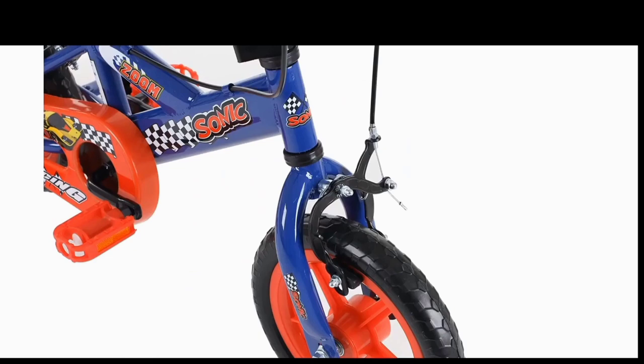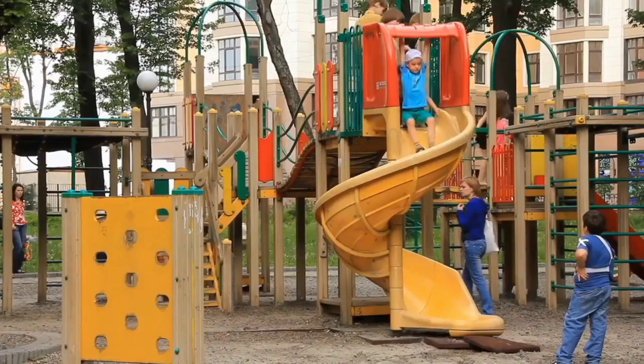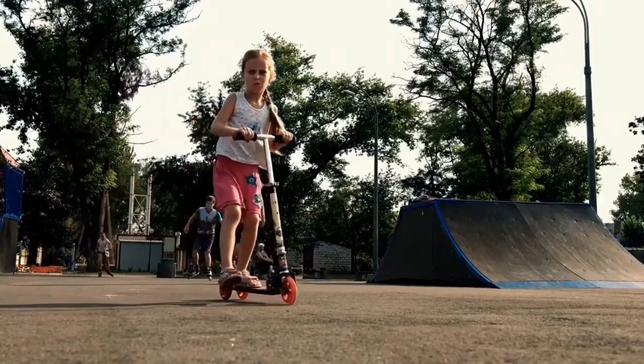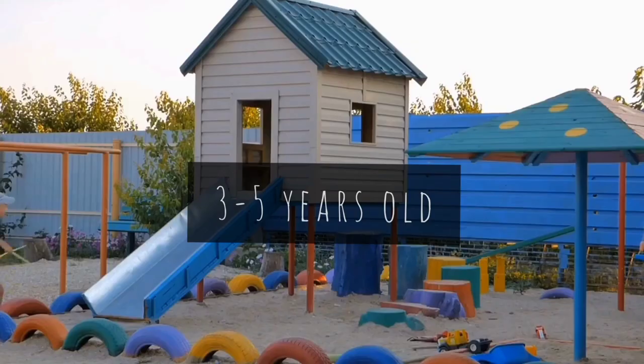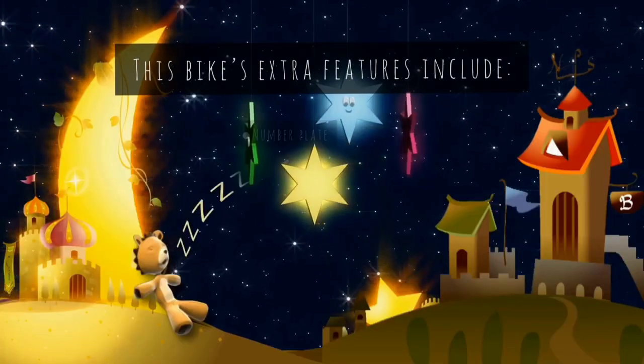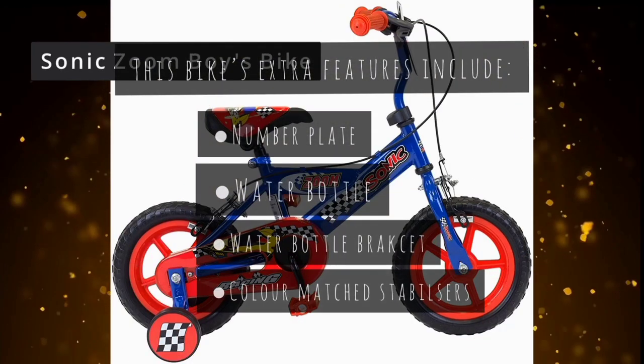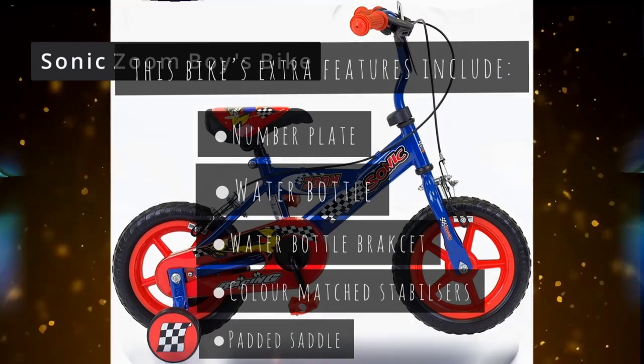It has a height-adjustable high-rise handlebar, a front number plate, and a rear water bottle. This bike is suitable for inside leg measurements of 14 to 17 inches and an age range of 3 to 5 years old. Extra features include a number plate, water bottle and bracket, color-matched stabilizers, and a padded saddle.